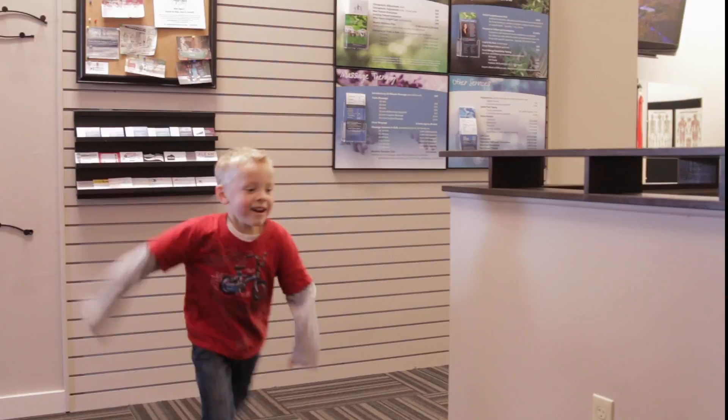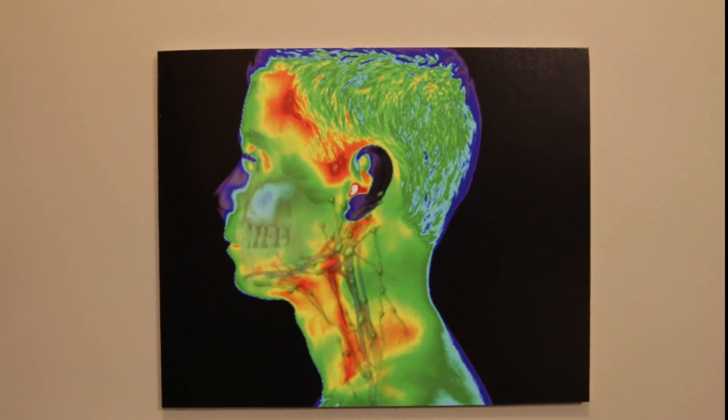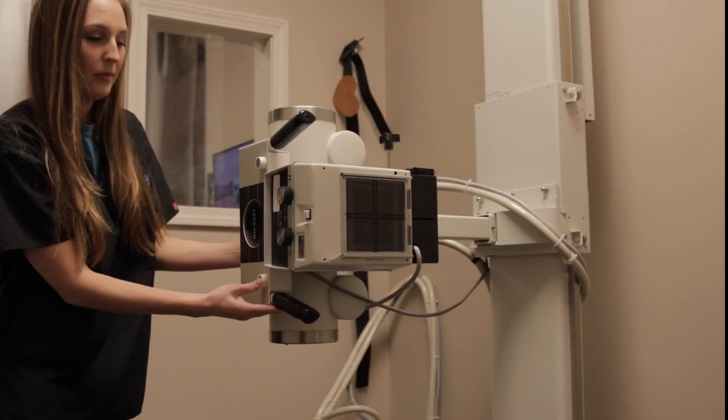Today we're going to talk about electrical stim and other therapies that will help you get better faster. Hi, I'm Dr. Corey at Bloomington Wellness Center. A lot of people come to us with acute and chronic conditions, from lower back pain to headaches, and we're proud to offer numerous different techniques and procedures in our office to help you get better faster. Let me show you a few.